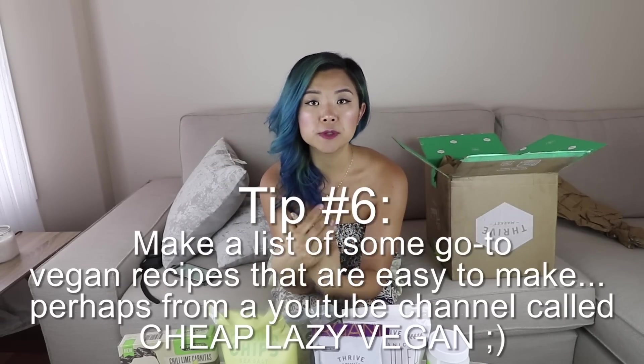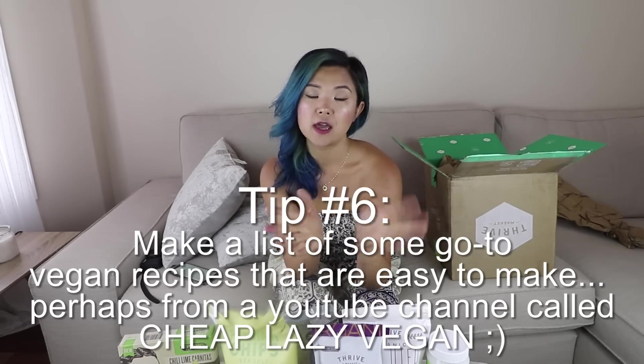Tip number six: find a few go-to vegan recipes that you love and that are easy to make. There are many days when you just want a quick meal. If you have about five go-to meals that you know in your head — or write down in your phone or kitchen — then you don't feel overwhelmed thinking about what to eat. It takes the guessing game out and makes life so much easier. I have tons of super easy recipes — check out my videos for go-to meal ideas.